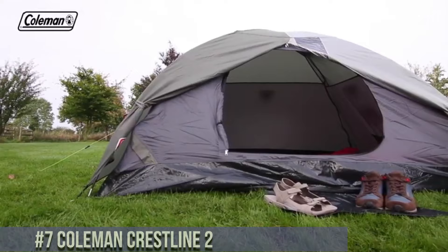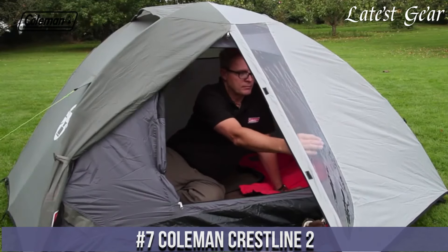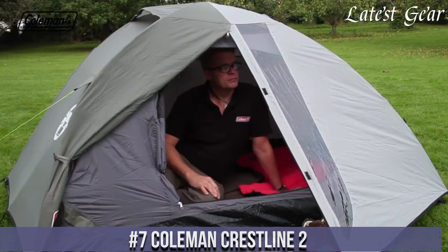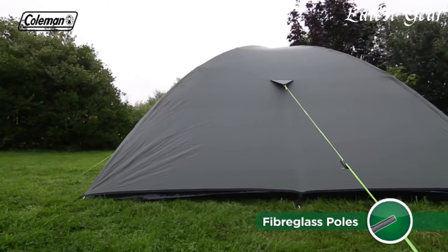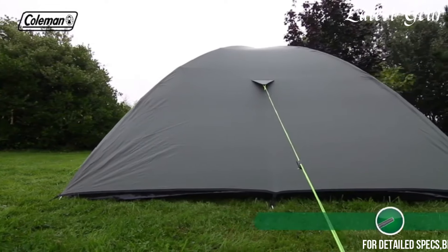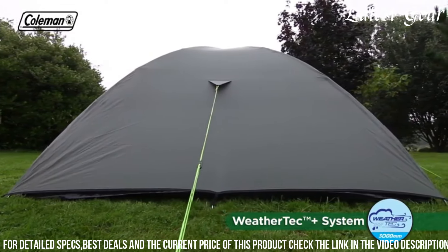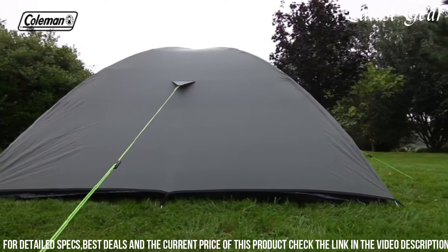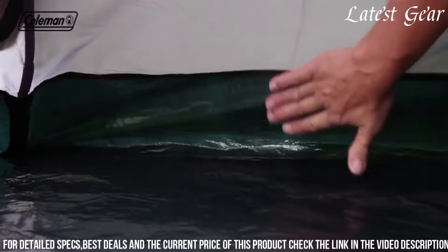Number 7: Coleman Crestline 2. It offers an ideal balance between affordability and functionality, making it a reliable choice for weekend camping trips or festivals. This two-person tent features a straightforward setup with color-coded poles, allowing for quick assembly even for beginners. With its durable polyester fly and WeatherTech system, it offers decent weather resistance and protection from the elements.